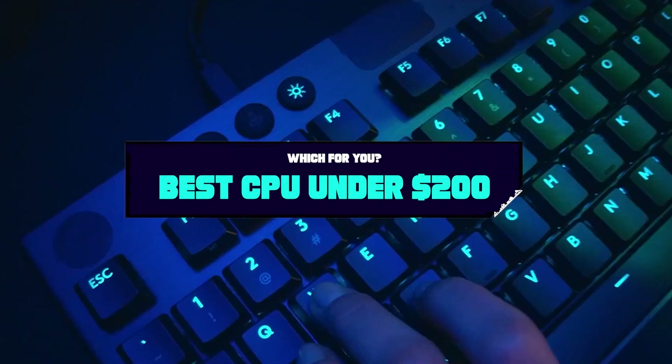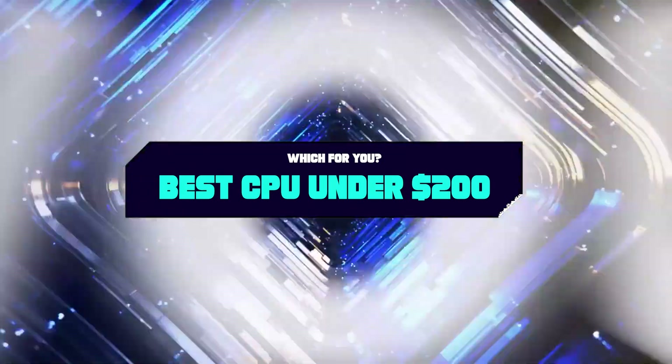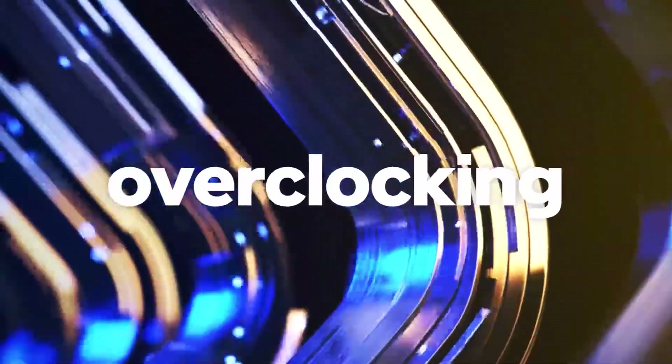If you want to get a good quality CPU under $200 according to your needs, then watch the video till the end and then decide. So let's get started.